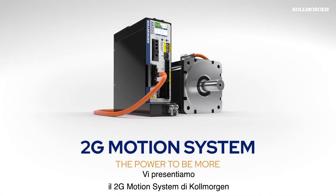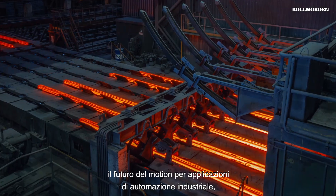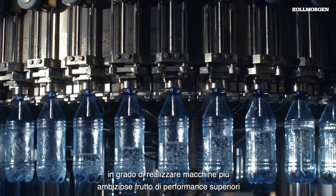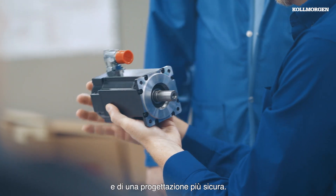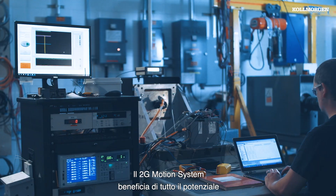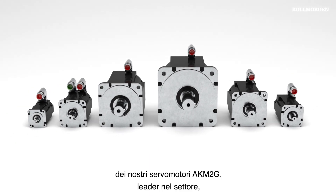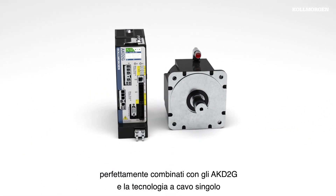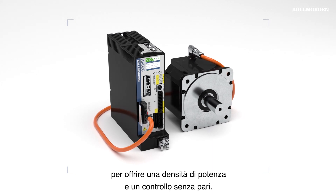Introducing the Kollmorgen 2G Motion System, our next generation of motion for industrial automation applications, enabling more ambitious machines built on more capable performance and more confident engineering. The 2G Motion System harnesses the full performance potential of our industry-leading AKM2G servomotors, perfectly matched with AKD2G drives and single-cable technology to deliver unrivaled power density and control.